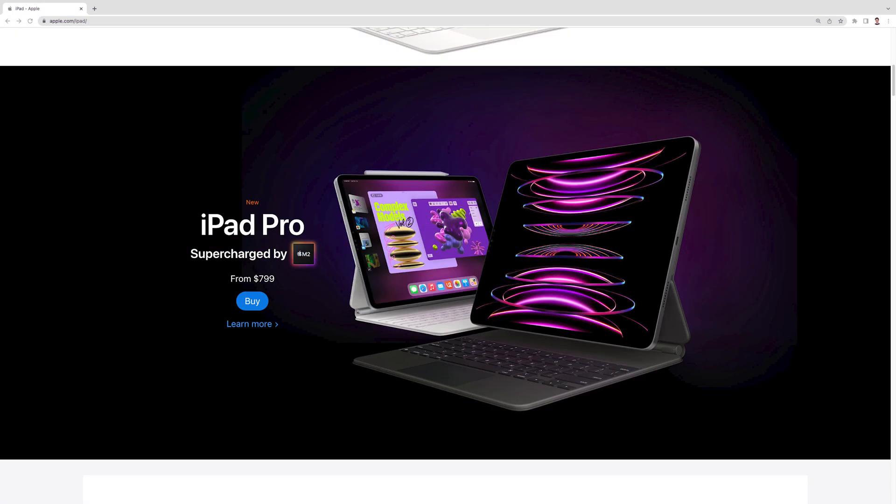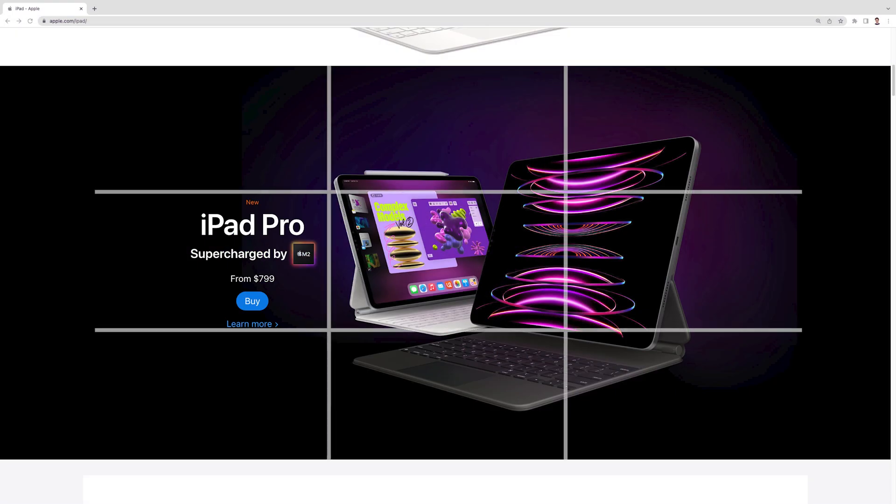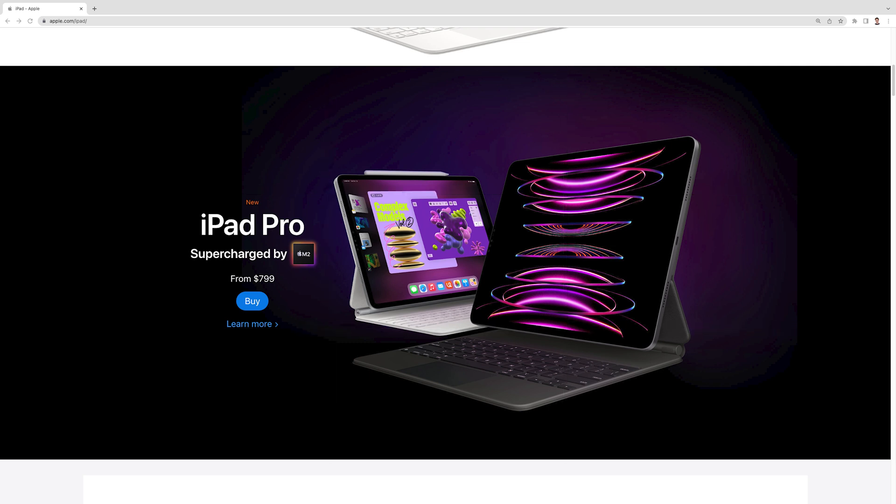To see how the rule applies in practice, check out this iPad landing page. By dividing the banner evenly into nine boxes, Apple manages to find the right placements for its headline, call to action button, and product images. Next up is balance. By applying the rule of thirds, you can place elements evenly across the page's centerline, creating a well-balanced symmetrical design.